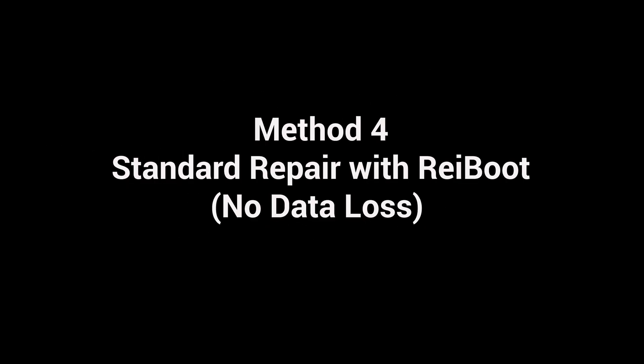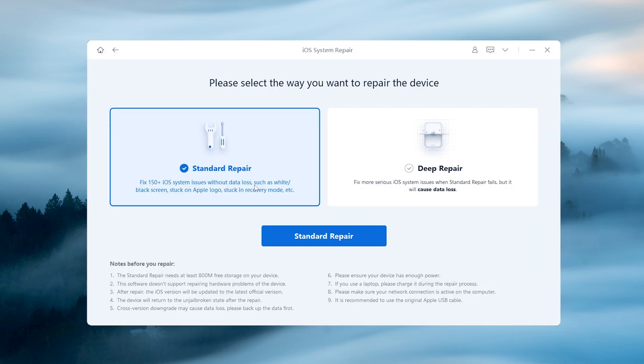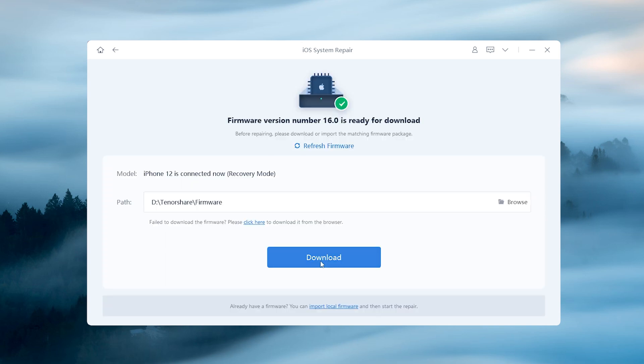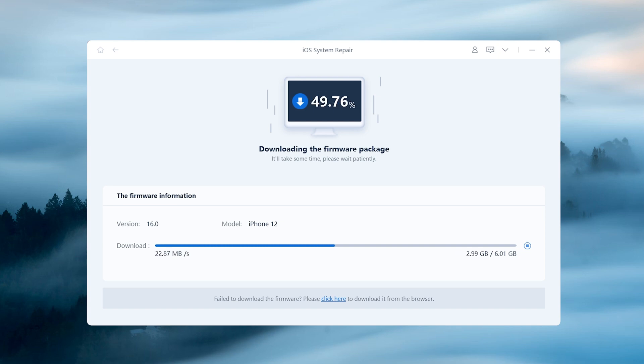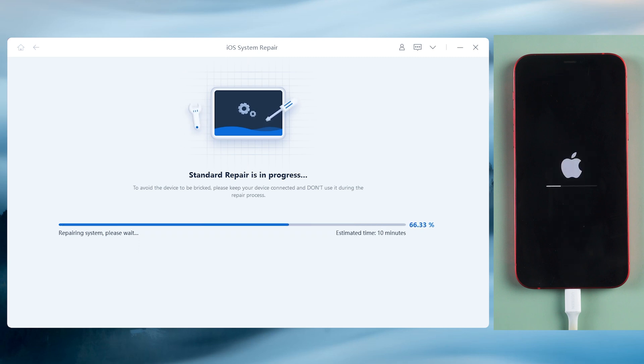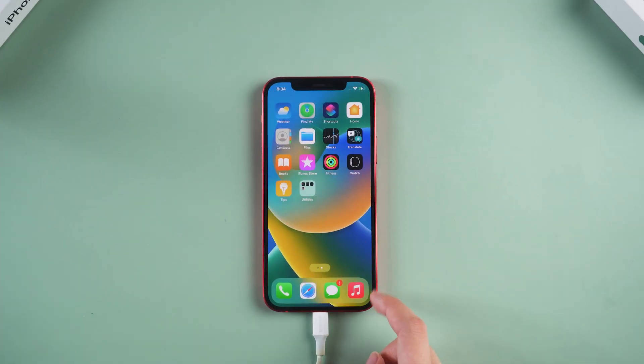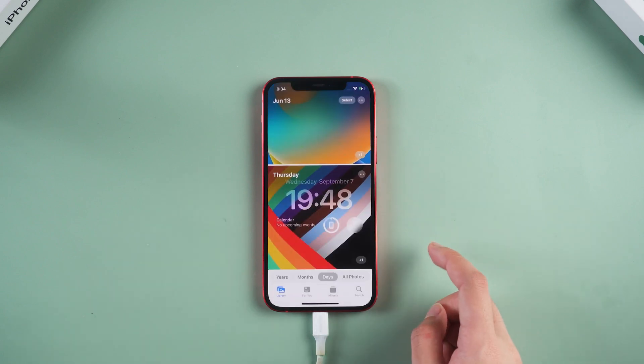Method 4. Standard repair with Rayboot — no data loss. If the above doesn't work, you can try the standard repair function with Rayboot. It is very efficient and doesn't lose your data. Click the green start button on this page, then choose standard repair. Then hit download to get the latest firmware of your iPhone. Once the download is finished, click repair now. This process will take about 10 minutes, just go grab a coffee. When you come back, you will find your phone back to normal. Your photos and data on the phone are all intact.